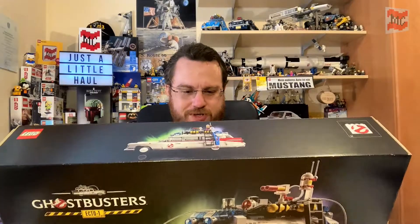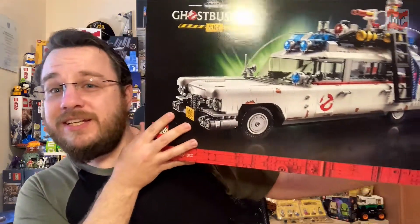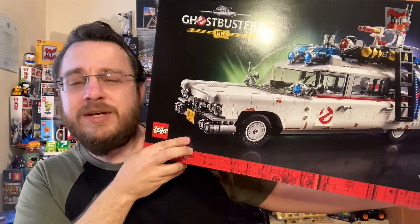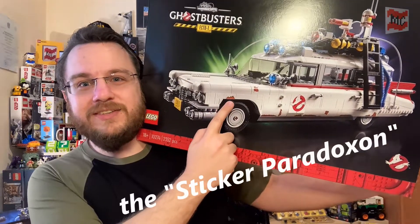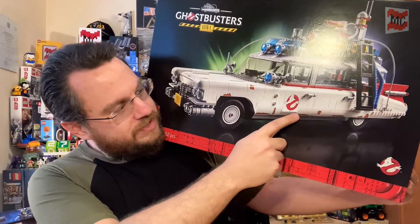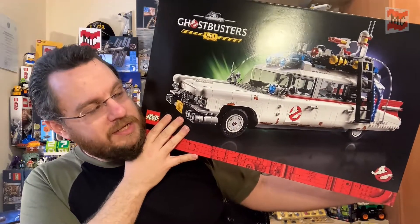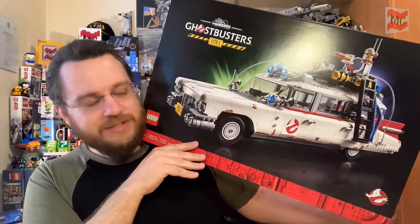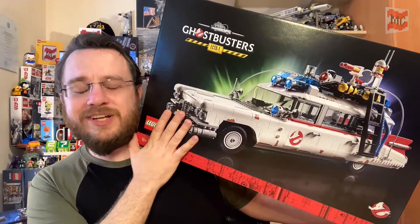Big box, heavy box, lots of fun to build. It has some nice details. Sadly, some of those details are stickers, like the license plate or the emblem in front. But on the other side, luckily, some of the details are stickers like all those rusty spots. It's for the Afterlife movie, but not a lot has changed from the original one. So I'll just leave the rust stickers away and we'll have a nice, clean, white, brand new, wonderful Ecto-1.